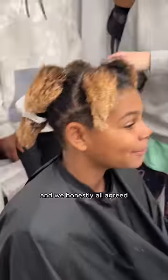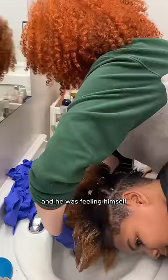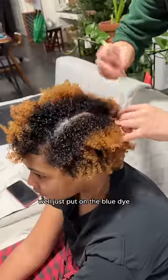This was literally the exact moment where Remy was like, wait a second, I don't want blue anymore. And we honestly all agreed because he looked really good with the blonde and he was feeling himself. So we decided that once he's done with the blonde, we'll just put on the blue dye.